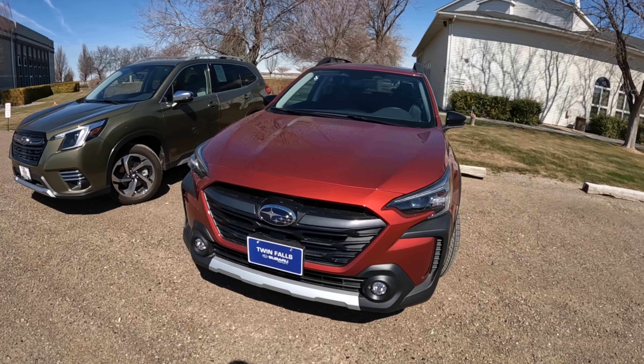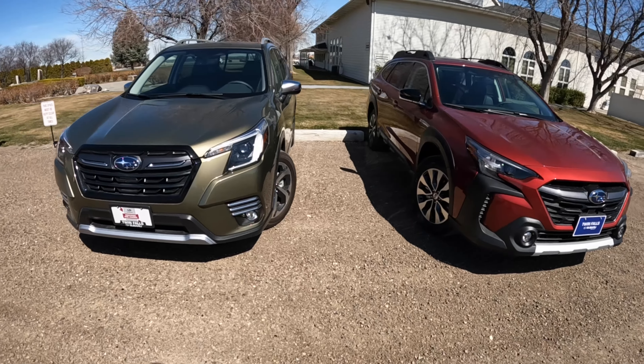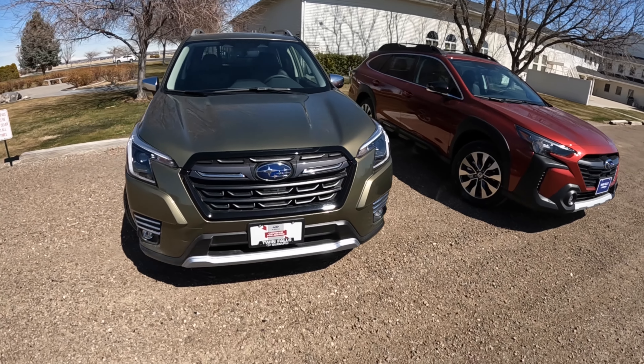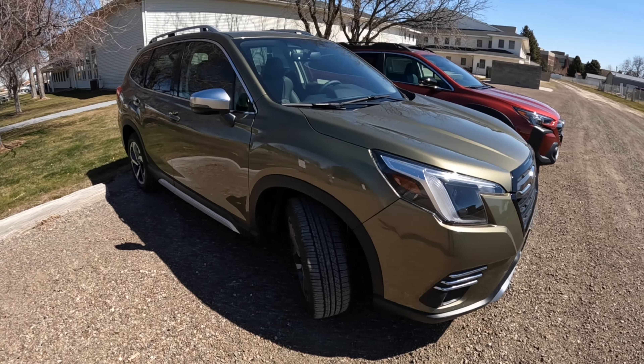Welcome back, or if you're new to my channel, this is Automotive Anonymous. I do a few car reviews every week so that you guys can be more informed and have an idea of what you might be looking for before you decide to go to one of the dealers you might be considering.